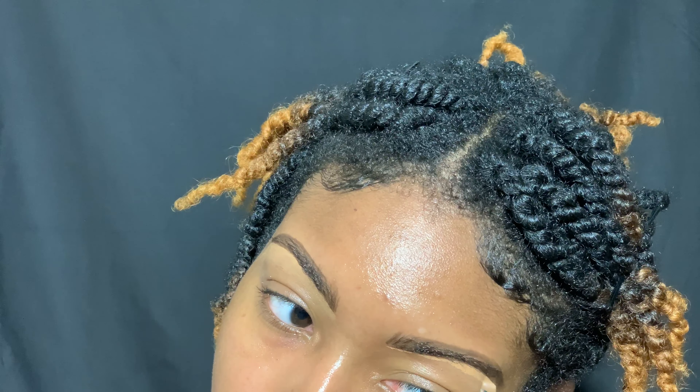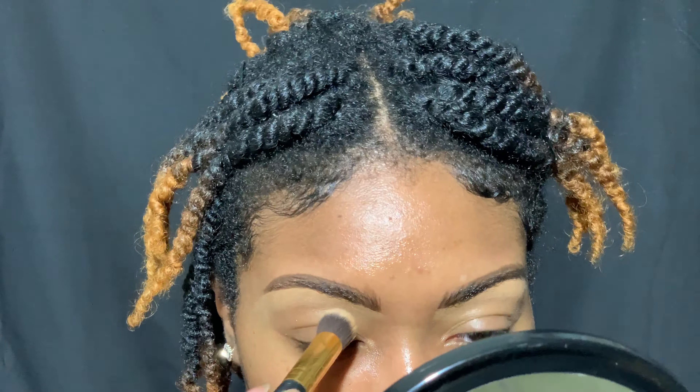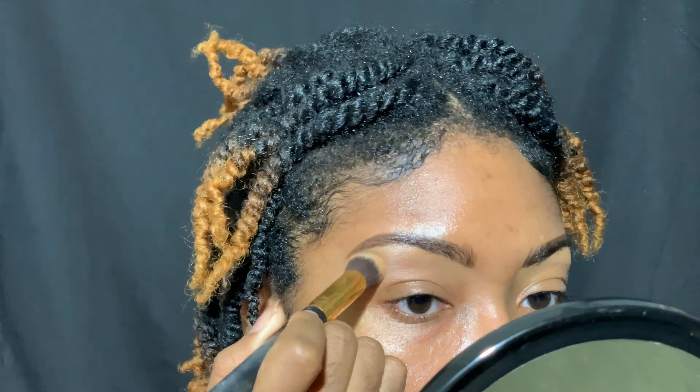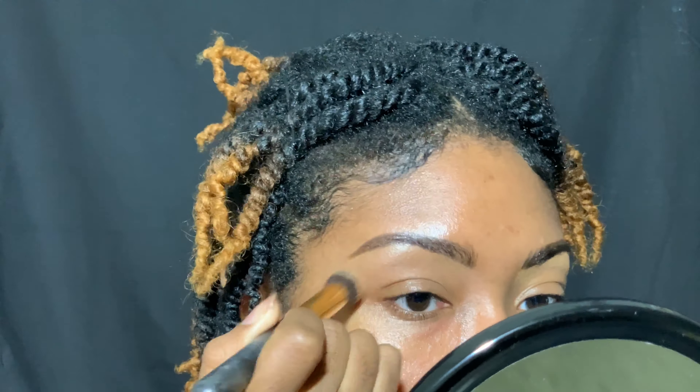This brow right here is the one that needs a little bit more TLC. And I'm just going to use this brush from BH Cosmetics to buff out any harsh lines that I may have from this concealer.